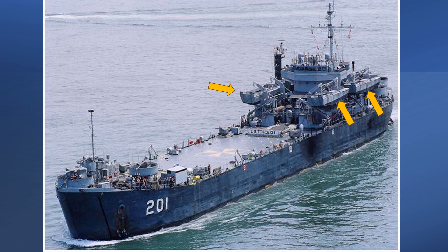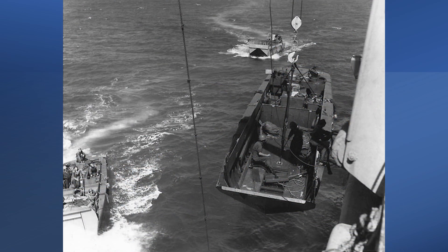For those occasions when the LST could not make a beach landing, smaller landing crafts, LCVPs, were used to move men and equipment to the shore. The LCVPs hung from the top sides of the ship by davits located at the back of the ship. When it was time for their use, the LCVPs were then lowered into the water and transported landing forces and other equipment when it was too dangerous for the LST to beach on the shore.